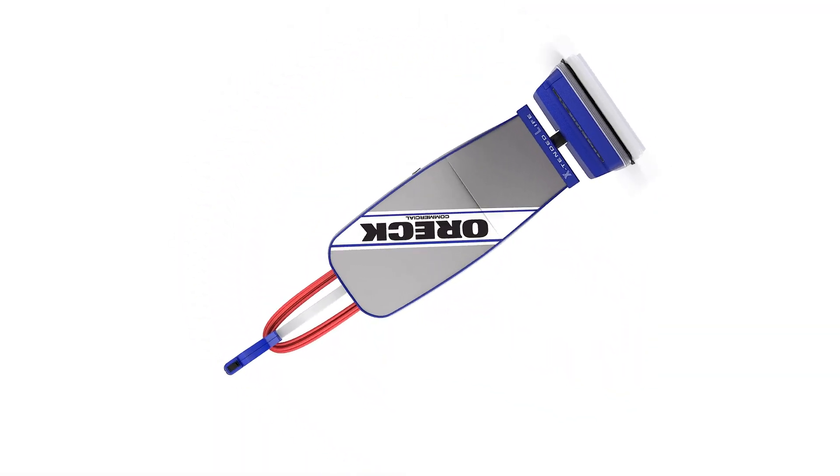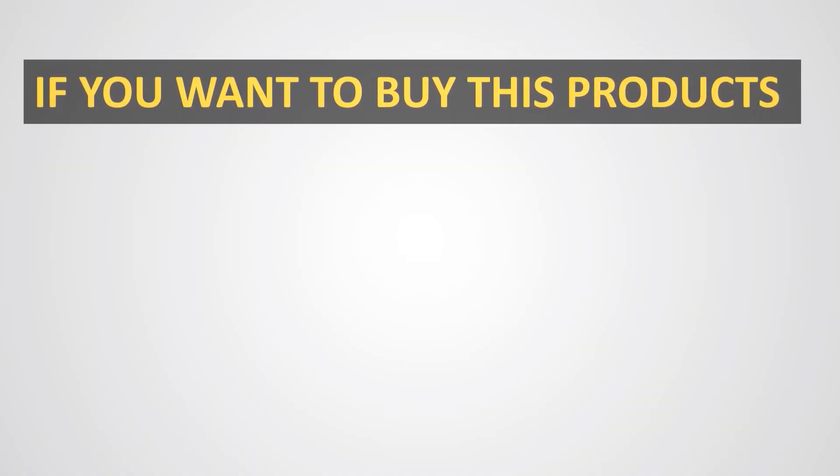But it can still be a great fit for the average home too. Thank you.